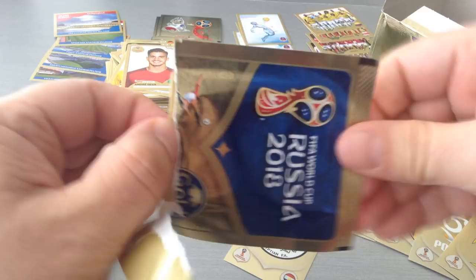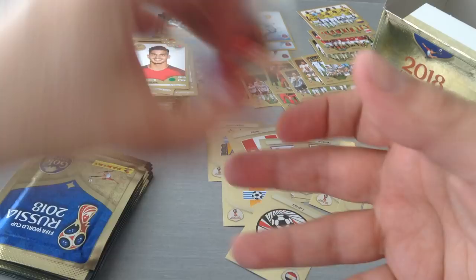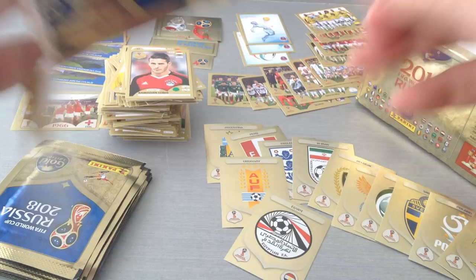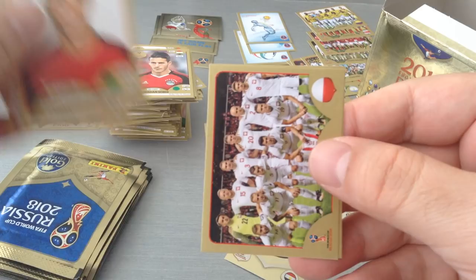Behrami, Mascherano, Badri, Car Walker and Ramadan Subhi for Egypt. Poland and Iceland team.